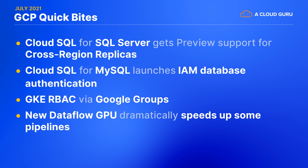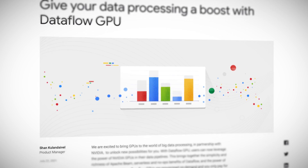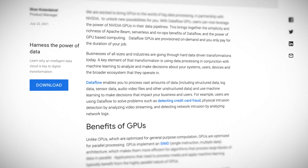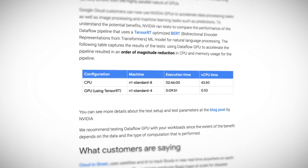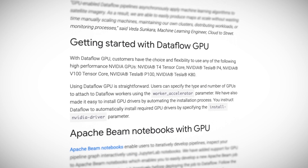If you're using Dataflow or Apache Beam for your data processing pipelines, you should take a look at whether the new Dataflow GPU support would benefit you. Dataflow GPU makes it very easy to take advantage of SIMD parallel processing — that's single instruction, multiple data — without having to manage any of the details yourself. Google shows a speed-up for an example natural language processing ML pipeline, dropping from 166 minutes to just 10. I wish I could get that kind of speed-up for other things in life.